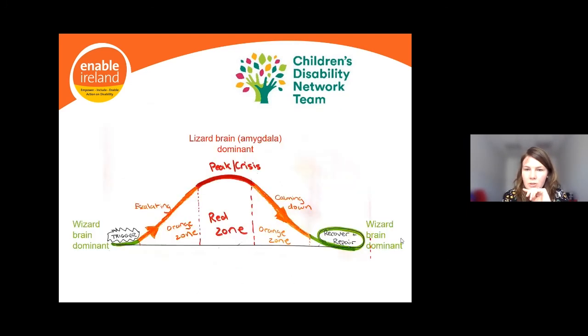Thinking about the green, orange, and red zones in brain terms: in the green zone, wizard brain is dominant. In the red zone, lizard brain — the amygdala — is dominant and in the driving seat. This reminds us why certain strategies like talking or reasoning are not going to be effective when lizard brain is dominant in the red zone. We want to save those strategies for when wizard brain is more accessible and functioning optimally.